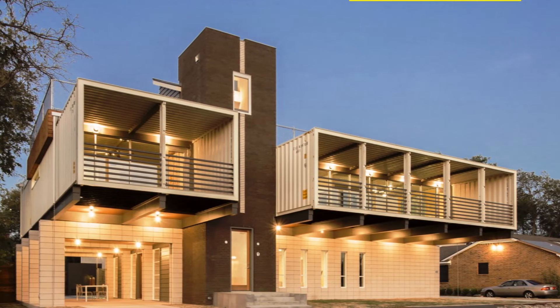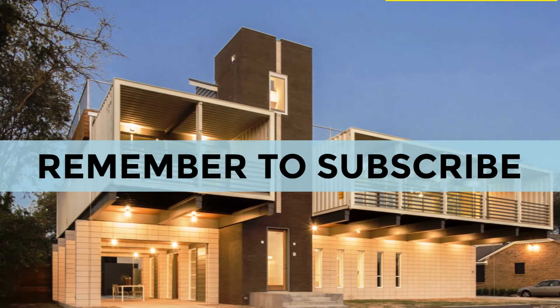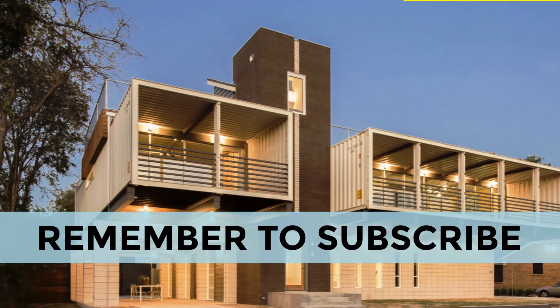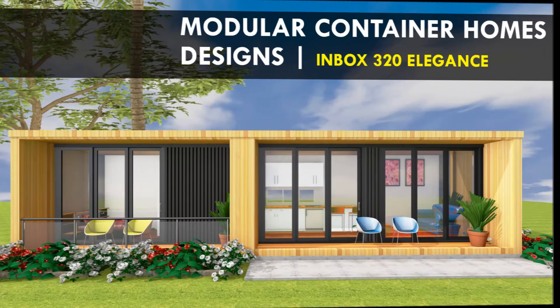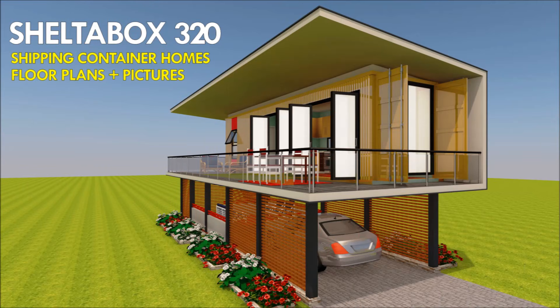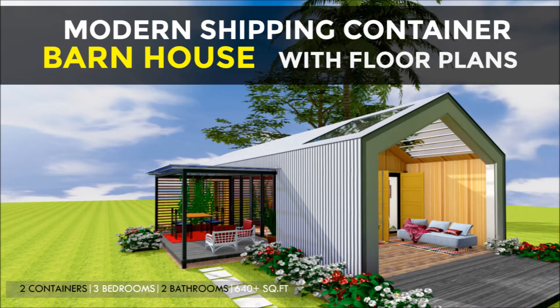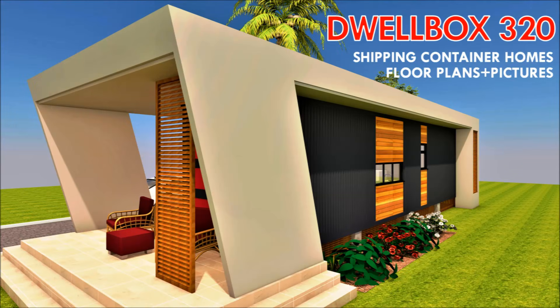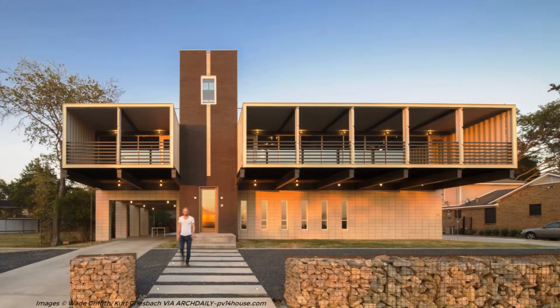Welcome back. If this is the first time you are watching a video from our YouTube channel, you are encouraged to subscribe for amazing weekly videos on design ideas from shipping containers. Don't forget to click on the bell to get notified whenever we post a new video. So without further ado, let's get started.